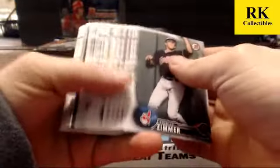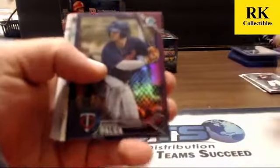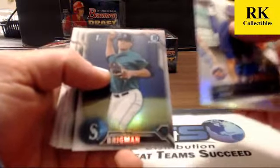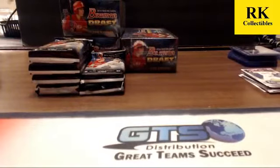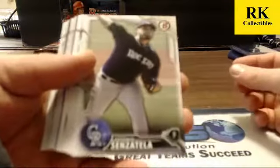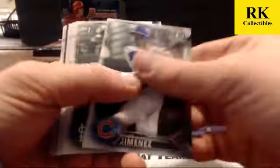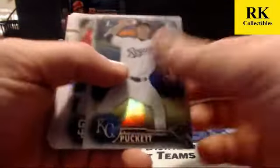Purple coming up here — purple is a non-auto refractor of Daniel Palka, numbered 137 of 250. We got a fantasy impact of Justin Dunn and refractors of Bryson Brigman and Ryan Howard. We got a blue paper of Marcos DiPlessio, 113. We got a draft dividends insert of Justin Dunn. Refractors are AJ Puckett and Buddy Reed.